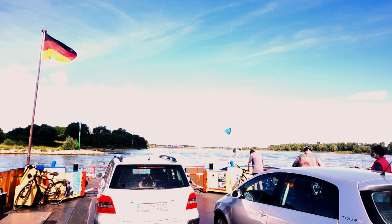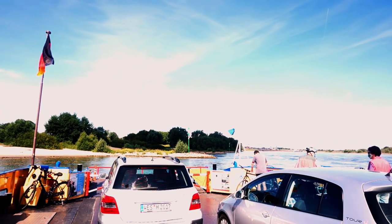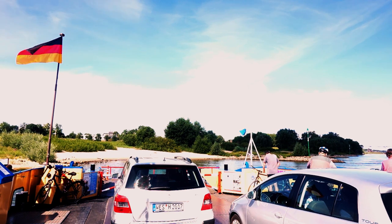Have you ever used a ferry? Maybe this one, maybe another one. Leave a comment and tell me which one you used and what your experience was. Was it as a kid? Was it as a grown-up? I'm quite curious, so let me know.